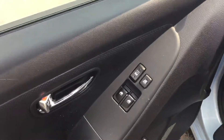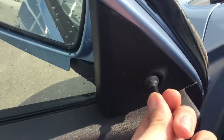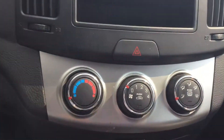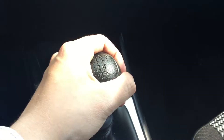Power windows, power locks up here. To control your mirrors, all you have to do is just use this little lever right over here. Media controls up here, climate controls right down below, and a five-speed manual transmission.